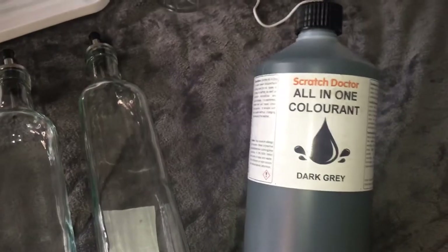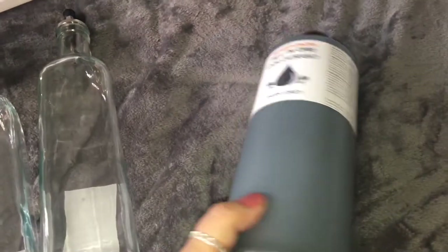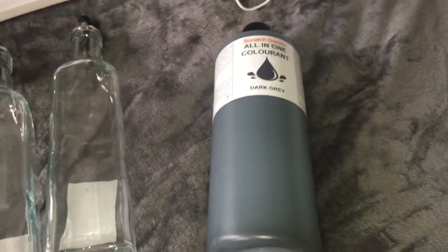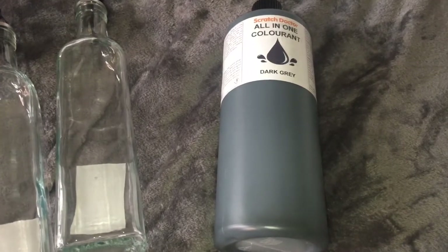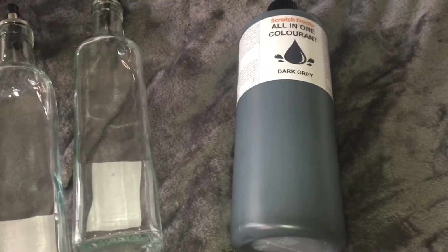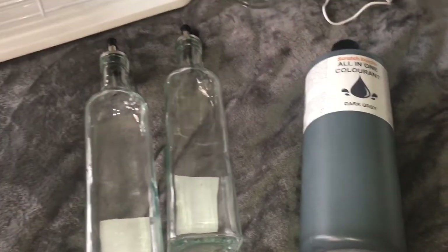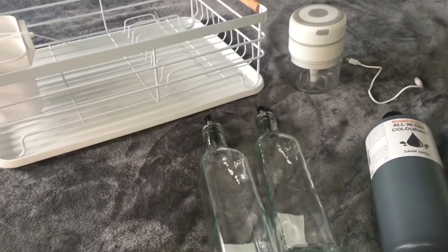Moving on, I have this paint. I mentioned in one of my B&M hauls that we want to paint our cream sofas grey, and I've seen a few YouTube videos on it — they make it look really easy. This bottle was £32.99. My husband and kids are going to be doing that, so we can't wait to give it a go.